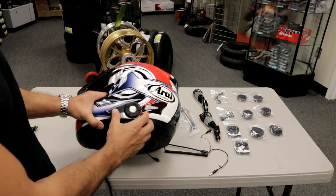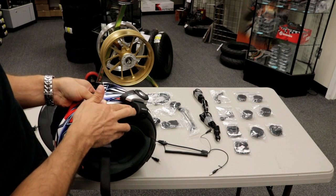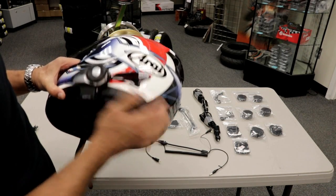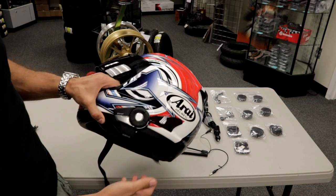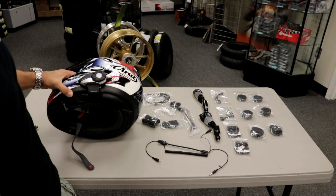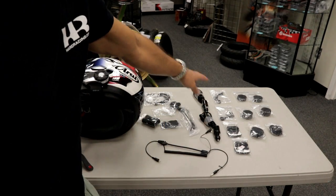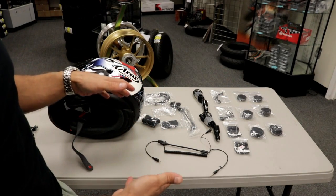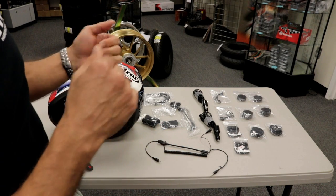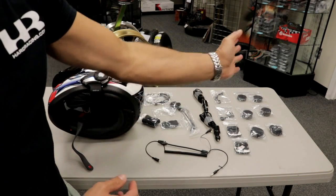Those are the main features: you've got your call buttons, your answer buttons, and right here is the port for your auxiliary headset. Everything's got nice water-resistant caps, so if you get caught in a rainstorm it's not going to ruin it. You see two of everything — two boom mics, two chargers — because this is the dual kit for two people and two helmets. If you're getting the single kit just for yourself so you can make phone calls and have music in your headset, you'd basically have half of everything.